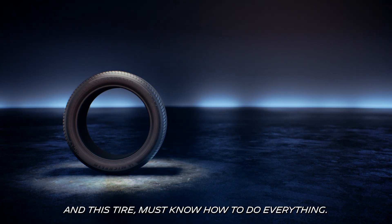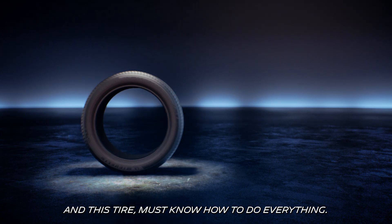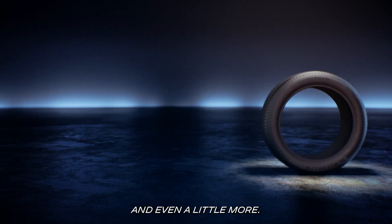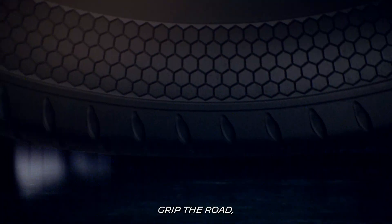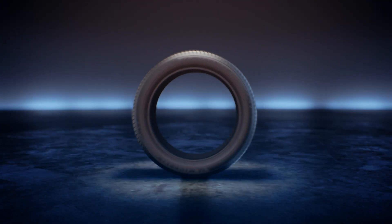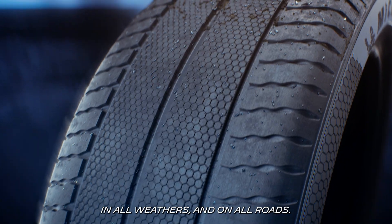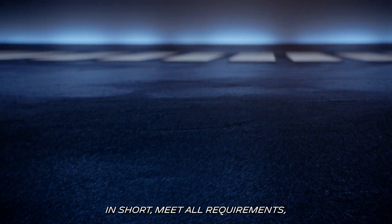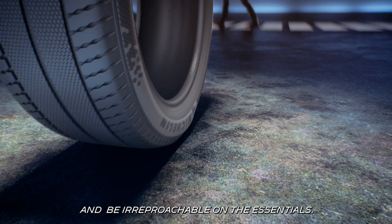And this tire must know how to do everything — everything, its opposite, and even a little more. Grip the road while being frugal. Being able to brake, but also last, in all weathers and on all roads. In short, meet all requirements and be irreproachable on the essentials.